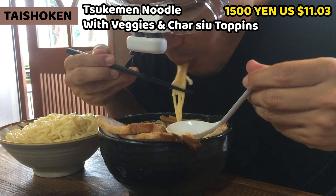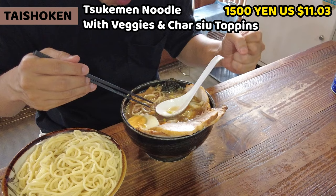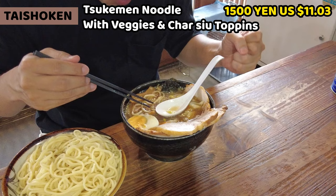Next up is the noodles. It's medium thick noodles and it's cold. So what's it going to be like? Mmm. It's difficult to express, but I think it's slightly chewy in a good way. We can enjoy the texture more.